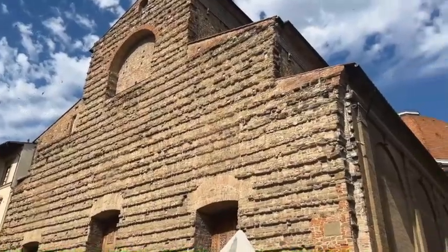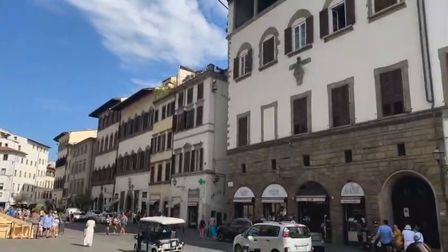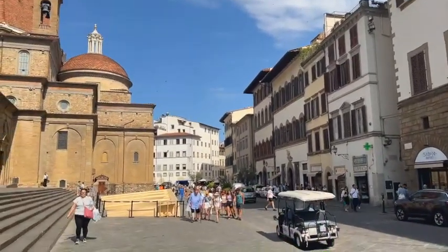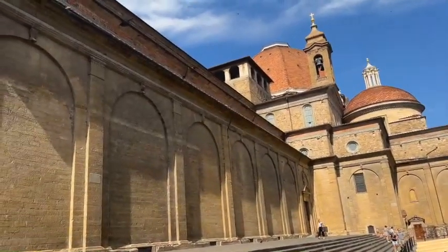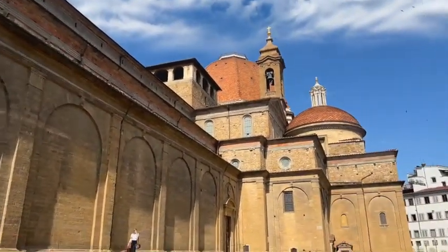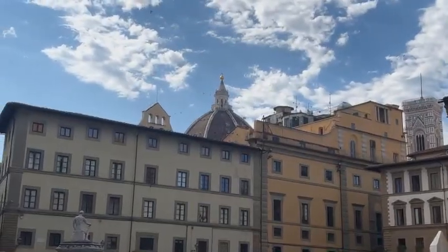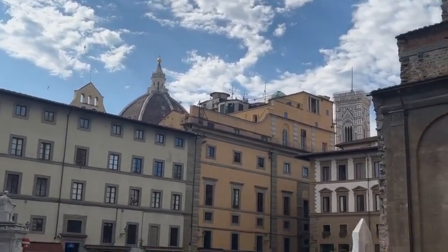The San Lorenzo area of Florence is beautiful. It really is. It's close to the Mercato Centrale, the central market, and the leather markets, you can see up ahead. Look at this Basilica — as I said, it looks quite modest, doesn't it? And it's quite close to the Duomo, as you can see there, the top of the dome with the lantern. The bell tower, you can see through there.